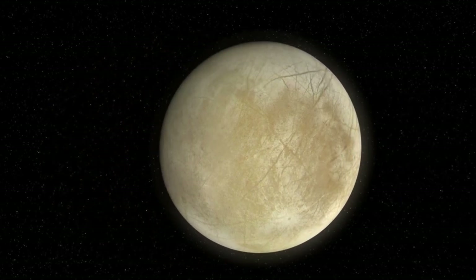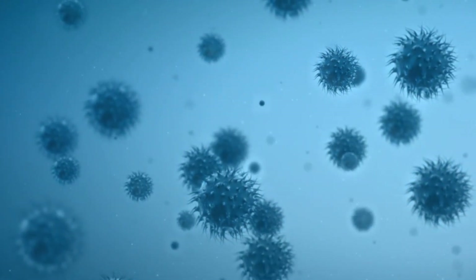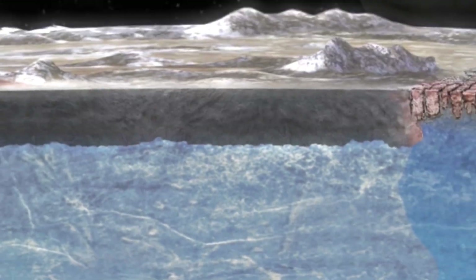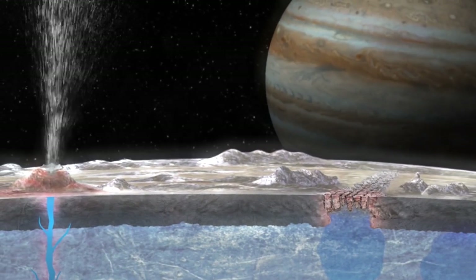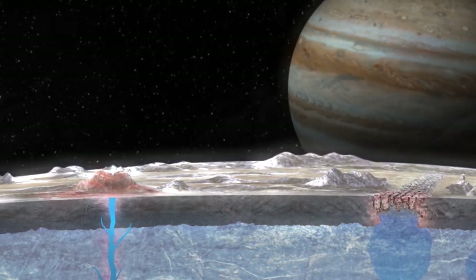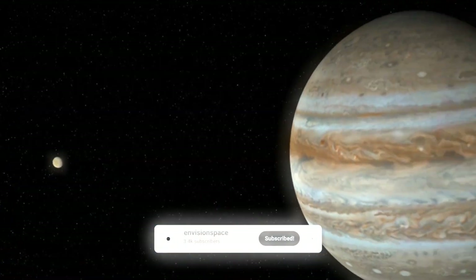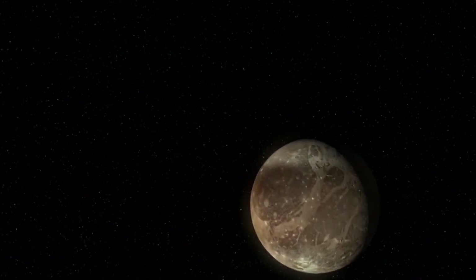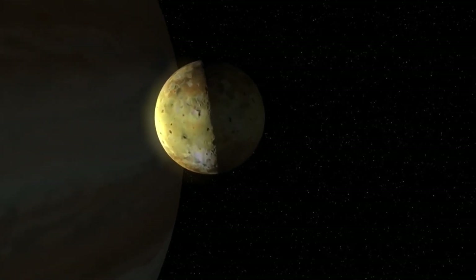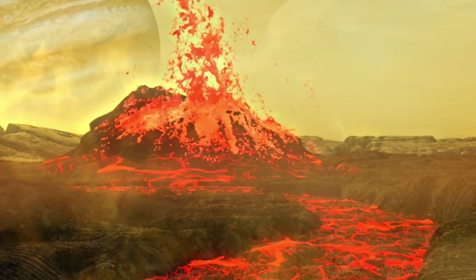On Europa, one of the most important factors for assessing habitability is oxygen. Although Europa is constantly bombarded by high-energy particles from Jupiter's magnetic field, this radiation is more than just a threat to technology — it could also contribute to oxygen production. When these charged particles collide with Europa's icy surface, they break water molecules into hydrogen and oxygen. While most of the hydrogen escapes into space, some of the oxygen remains in the moon's atmosphere or enters the subsurface ocean through cracks and brine channels in the ice. The current theory is that this water-splitting process is one of the main ways oxygen enters Europa's ocean. However, recent studies have shown that previous estimates of oxygen production on Europa may have been overstated.